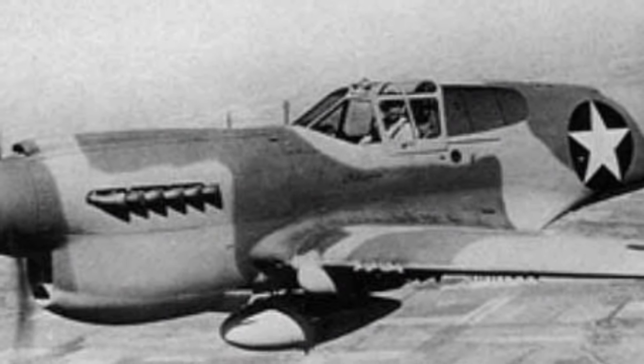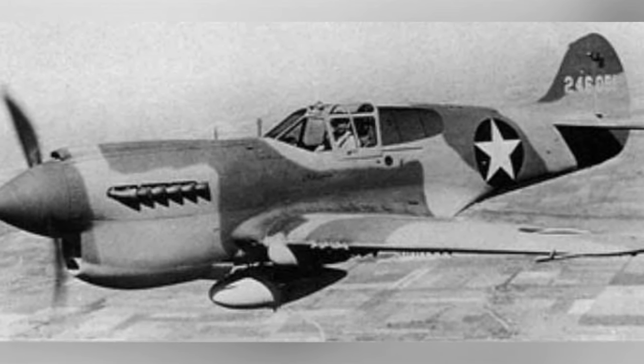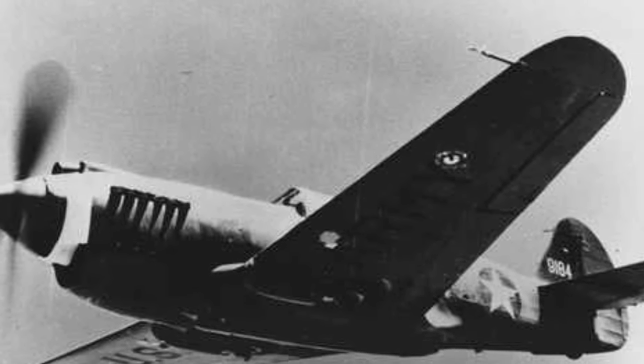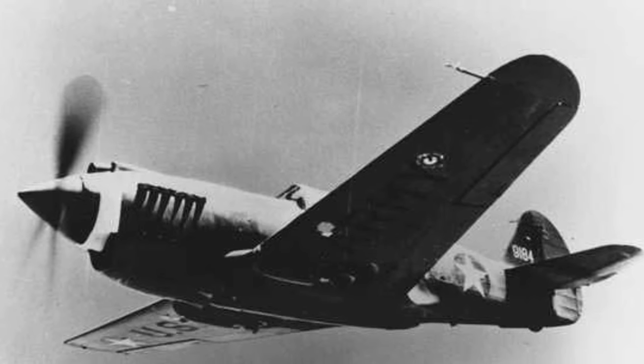Photo one of two shows a Warhawk aircraft flying in the air from May 1942 to January 1943. Photo two of two shows a Warhawk aircraft flying in the sky between May 1942 and January 1943.